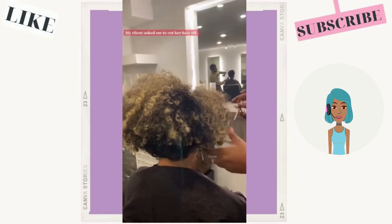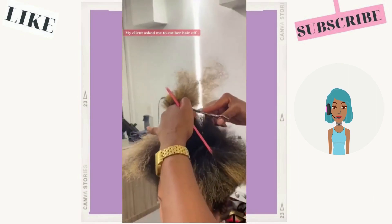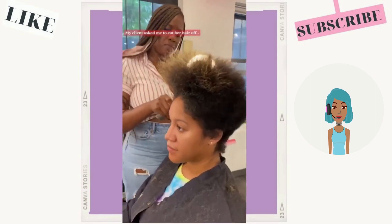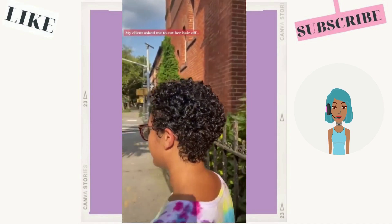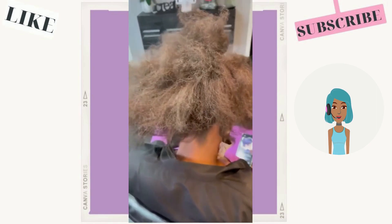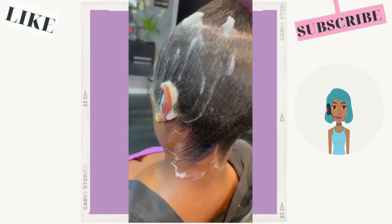Next up we see a big chop transformation. Looks like she's going to be getting the curly pixie — very pretty. She cut off all the color. And then we have another short hair transformation with a pixie cut.